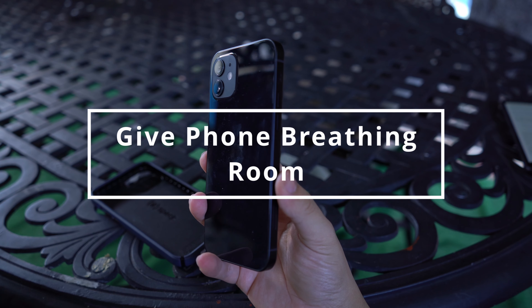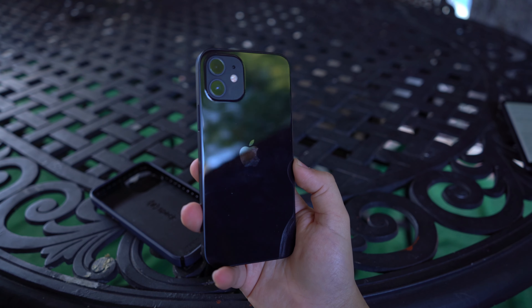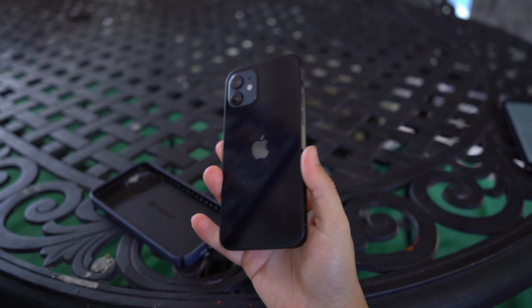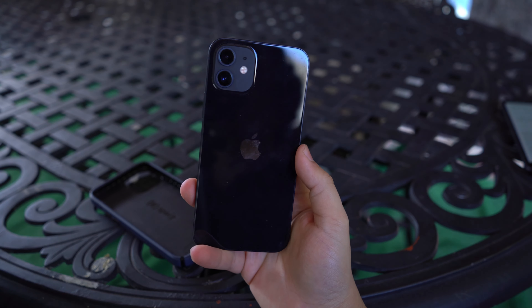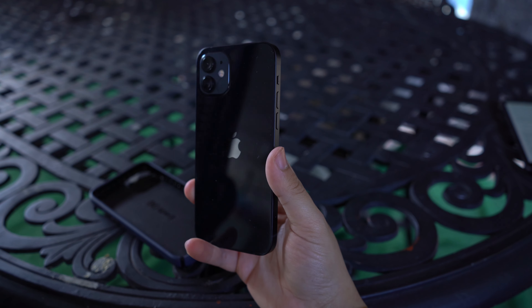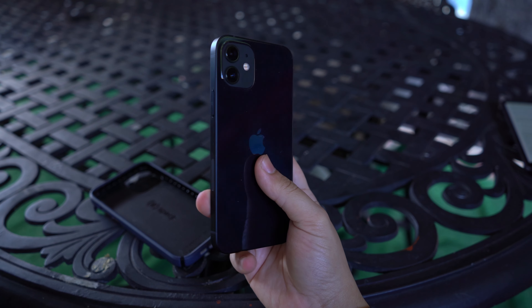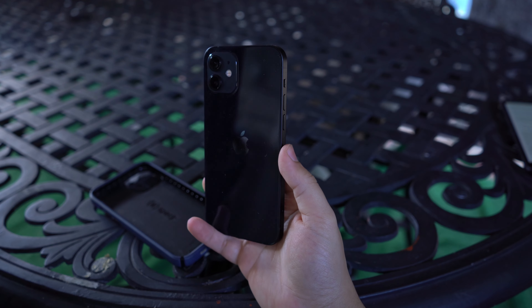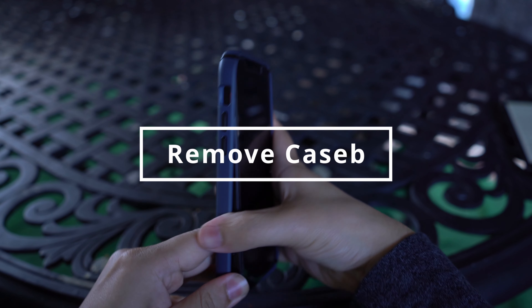Fix number two is to give your phone some breathing room. Intense use can sometimes cause your iPhone to get hotter than usual. If you observe excessive heat, give your phone a rest — allow the iPhone to sit in a cool, dry place for a while. This should help to reduce the temperature. If you must use the smartphone at this time, it is best to reduce the screen brightness, and another good approach is to close the various apps operating in the background to minimize heating.